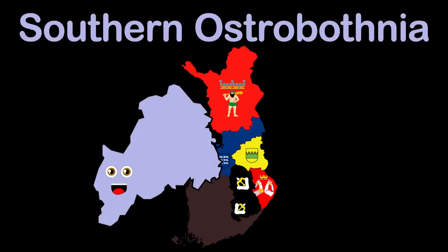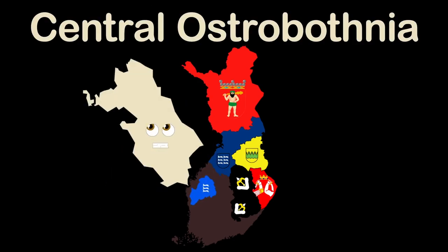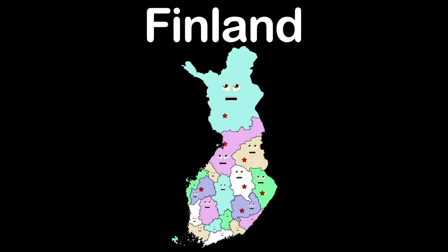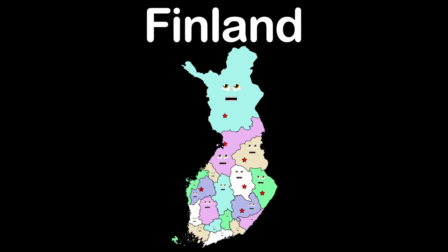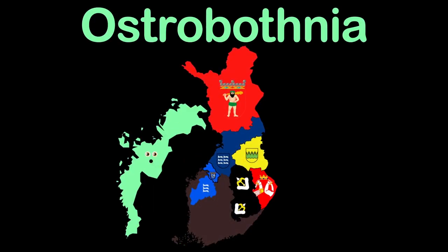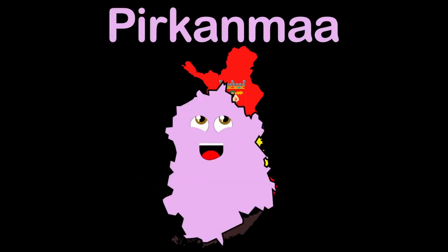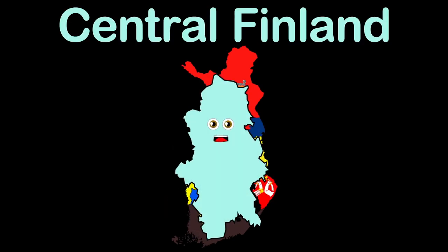I'm Northern Savonia, a landlocked region. Visit Kuopio, my capital. I'm Southern Savonia, a region in Finland. Mikkeli is my capital. Southern Ostrobothnia, Saint Aoki is my capital, we have dance contest fame. Central Ostrobothnia, my capital Kokkola is really grand. I'm Ostrobothnia, on Finland's western coast. My capital Vaasa I love the most. I'm Pirkanmaa, Tampere is my capital. I'm Central Finland, that is my name. Jyväskylä is my capital.